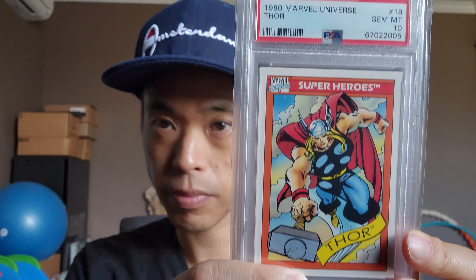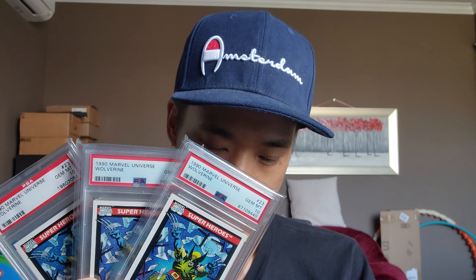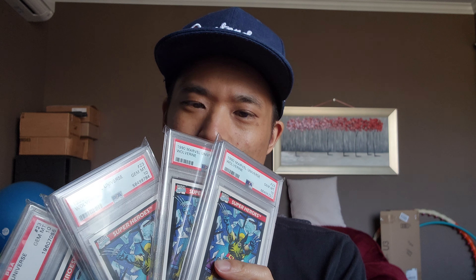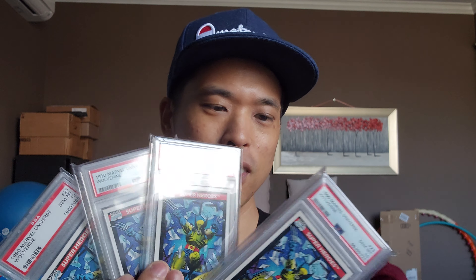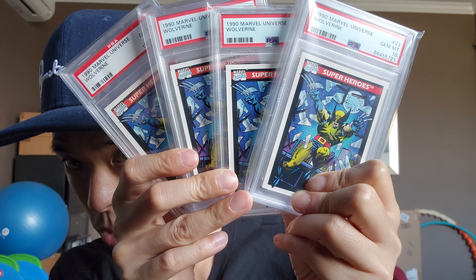Thor. Iceman — I probably picked up one too many Icemen. I have three of them. This one here is the Wolverine one that I like. Let's see how many I have — one, two, three, four, five — I have six of these. That is a little bit too much.